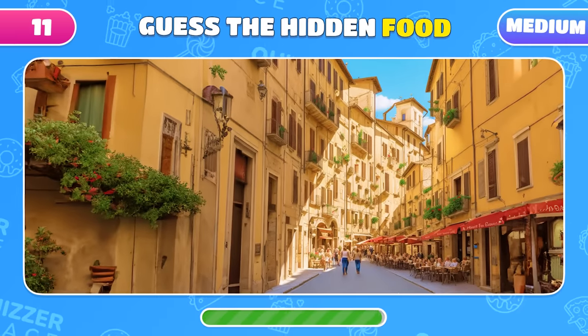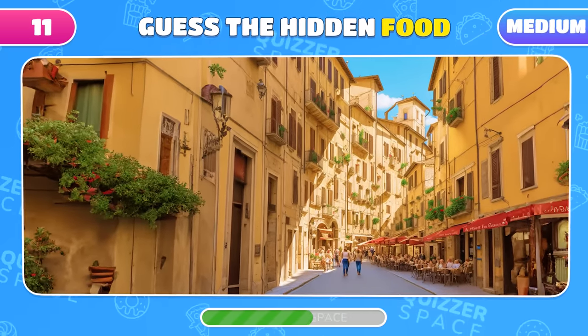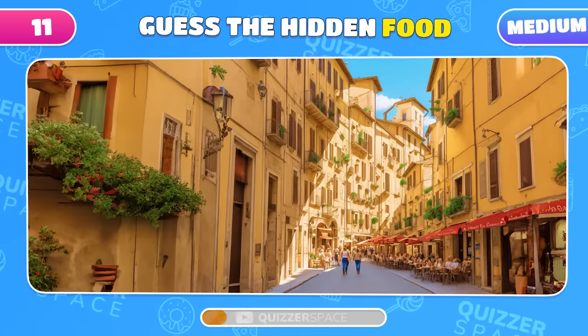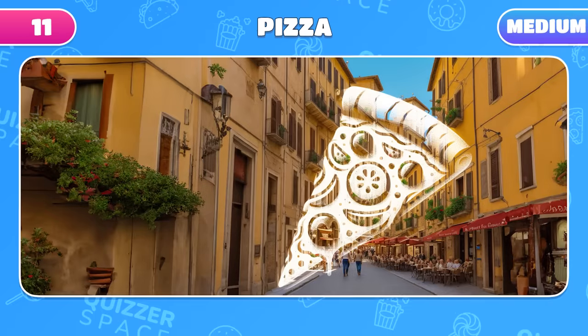On these ancient streets, another delicious item is hidden. Do you know what it is? It's my favorite pizza!